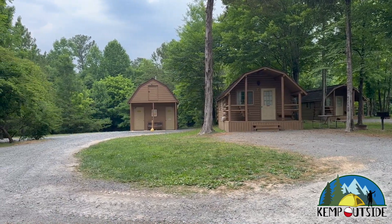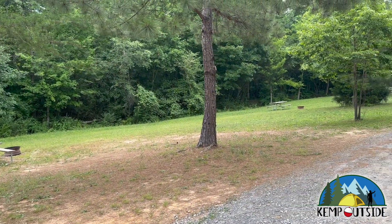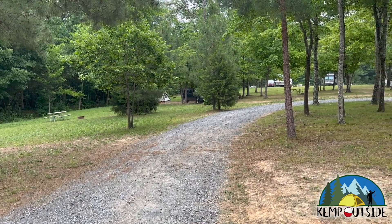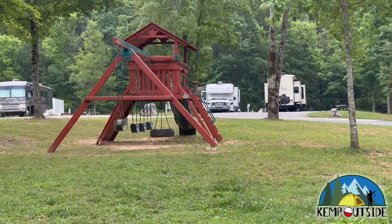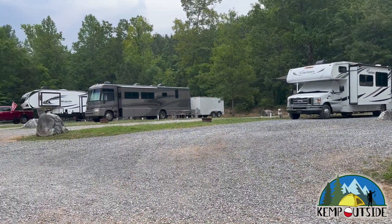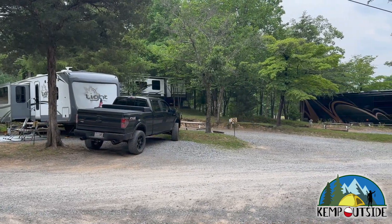And there's a restroom facility. This campground even has some tent sites, which are actually pretty comparable to a lot of the state parks I've seen. No water or electric hookup for the tents, though. And we found another playground. Here's a look at some of the pull-through sites, and another example of some back-end sites.